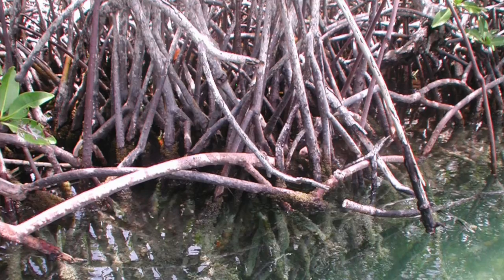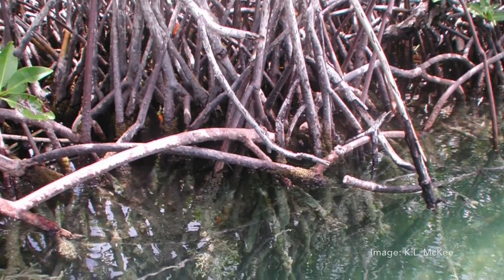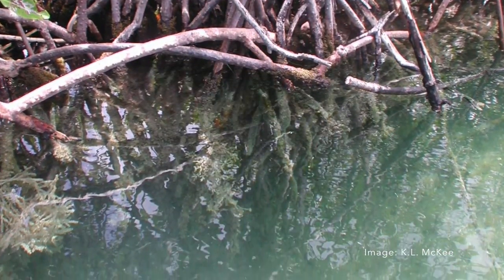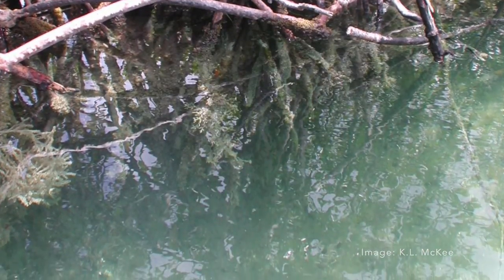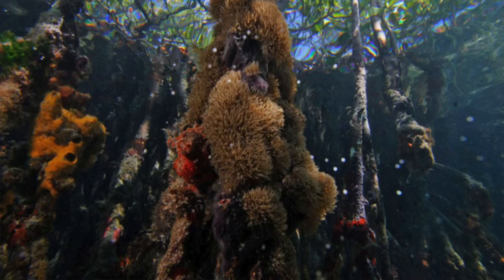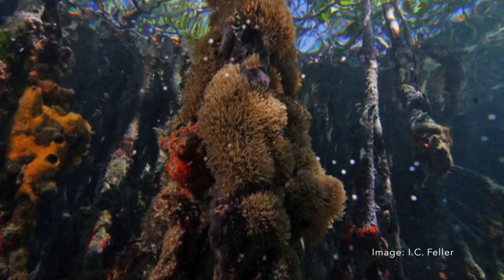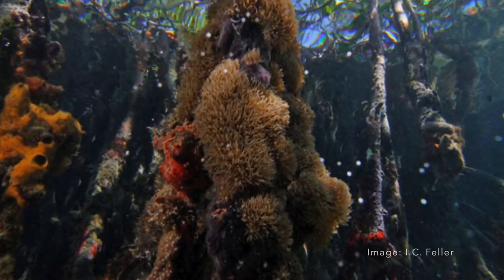If we could zoom in on this photo and look at the trees from the ground, we would see that they have these amazing aerial roots that drop down from the canopy down into the crystal clear water. If we dive under the water, we would see that these roots are encrusted with a variety of organisms such as orange and red sponges, blue tunicates, white corals, and feathery green algae.